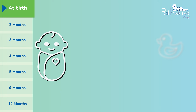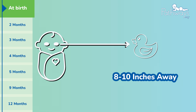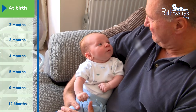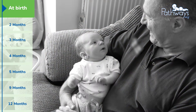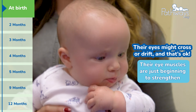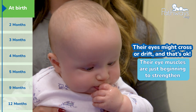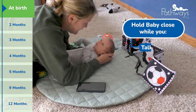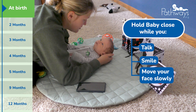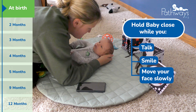At birth, baby's world is mostly blurry. They can only focus on things 8 to 10 inches away, just enough to see your face while feeding or while holding them. Everything else is mostly black, white, and gray. Their eyes might cross or drift and that's expected at this age — their eye muscles are just beginning to strengthen. Holding baby close while you talk, smile, and move your face slowly gives them just the right amount of stimulation and helps their vision begin to take shape.